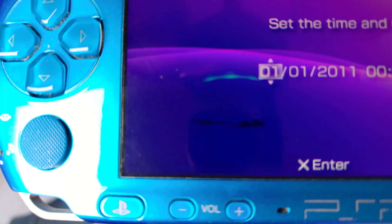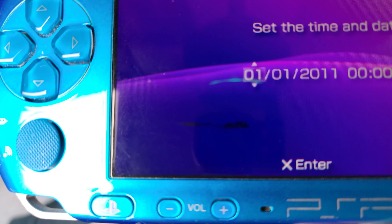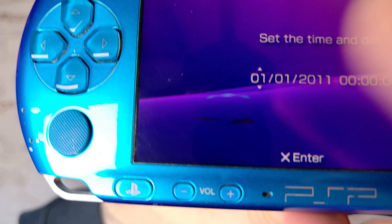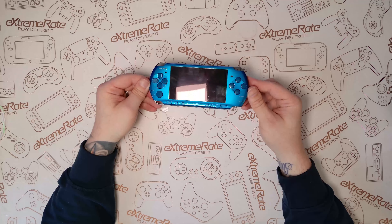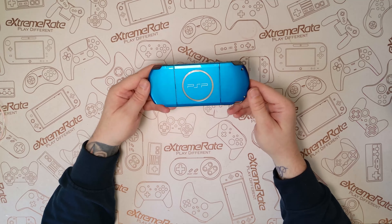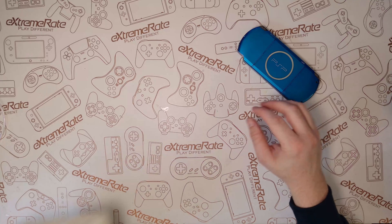First of all, I thought I'd show you what the damage looks like on the screen. As you can see, it's like a black smudge line or something. I don't know how it happened, but we're going to fix that in this video. This is the blue metallic PSP 3000, and it does look really good, but it does have a few marks.